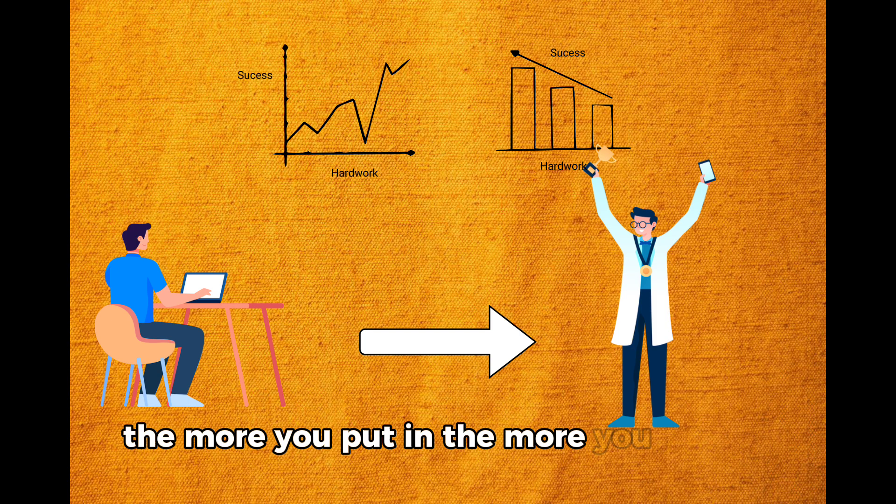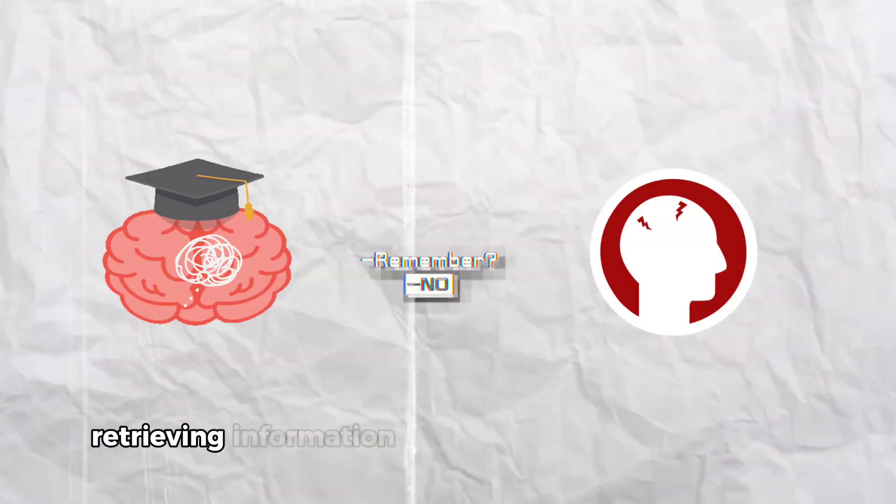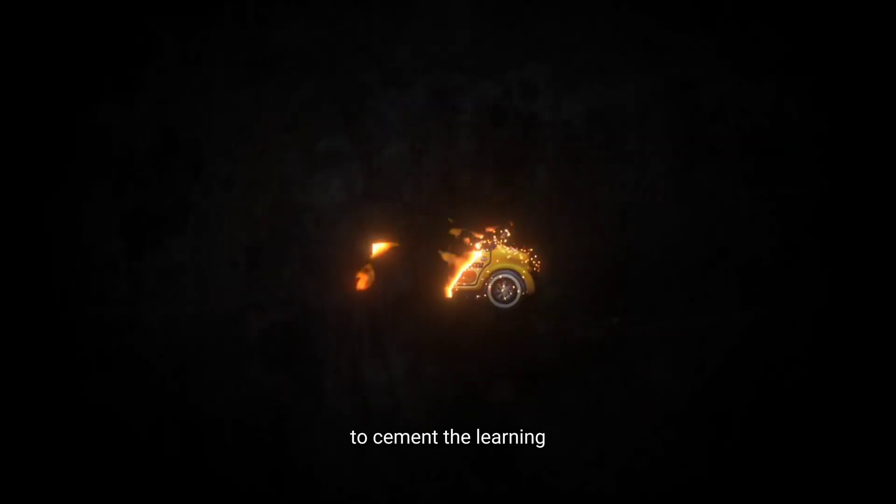Remember, practice makes perfect — the more you put in, the more you get out. The next step is to revise what we have learned, because retrieving information from memory is essential to cement the learning in your brain.